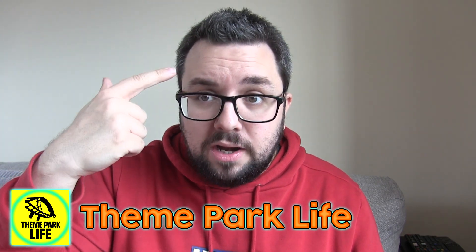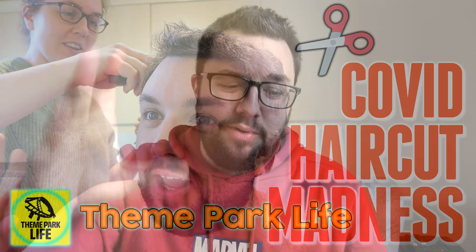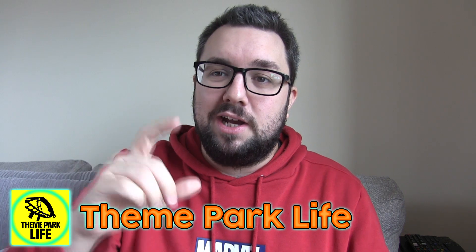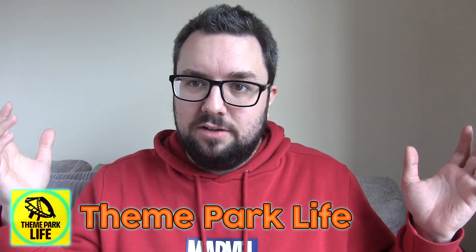But thank you very much for watching guys, hope you enjoyed the video. Check out our vlog channel — you may notice I got my haircut recently. Claire helped me and we clipped it all off, and it was a very funny video. So if you want to see the madness that ensues, go and check out our vlog channel, Theme Park Life. And hey, maybe we'll actually get some theme parks this year. Thanks again, see you next time. Cheers.